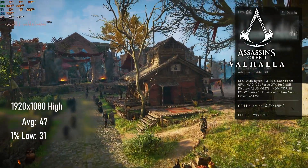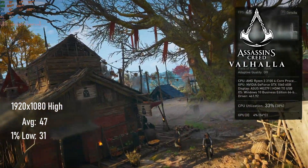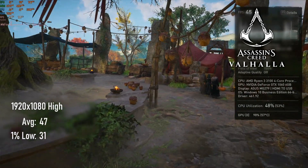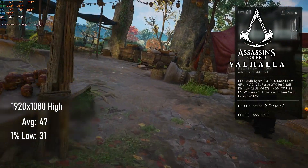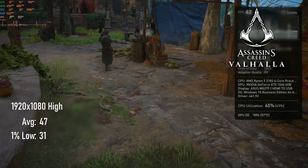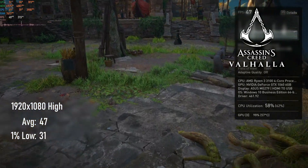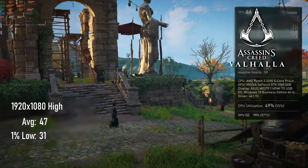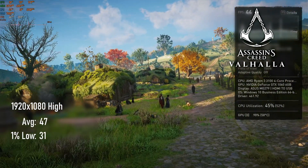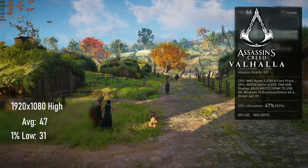Yep, that's Assassin's Creed Valhalla — still the built-in benchmark, and nope, I still haven't played it. Looks pretty though, bet it's a good game. 47 FPS average with 31 1% lows at 1080 high settings — pretty much neck and neck with the RX 480, the 1060's most direct competitor at the time.